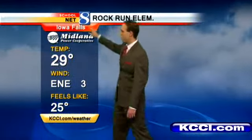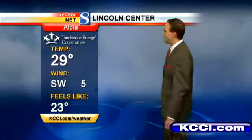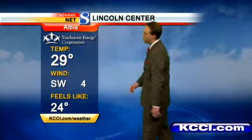Rock Run Elementary this morning in Iowa Falls, courtesy of Midland Power Cooperative — 29 degrees. The winds are out of the east-northeast at about 3, so grab your jacket as you head out this morning in Iowa Falls. Down in Albia, off to the south and east of the metro, courtesy of Touchstone Energy Cooperatives, also checks in at 29 degrees.